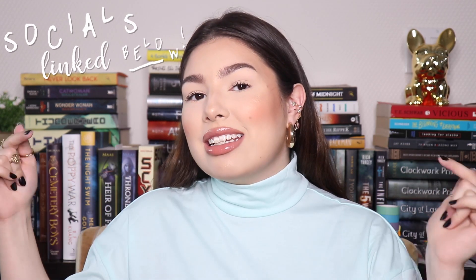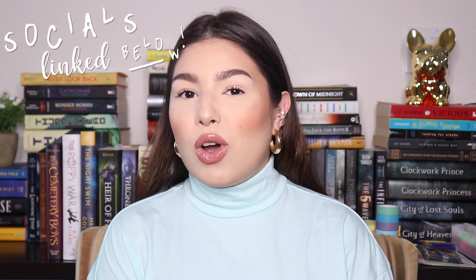If you have yet to subscribe to my channel, don't forget to do so down below for more bookish content. I am constantly uploading videos, around two or three a week. You can also follow me on all of my social medias, which are always linked down below, as well as my Amazon wish list.